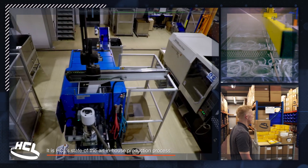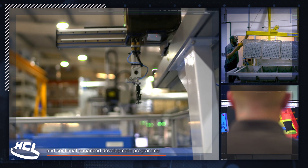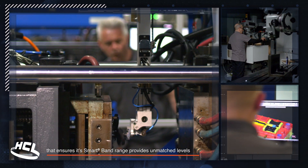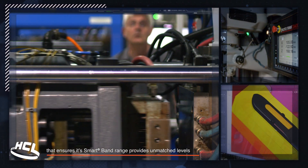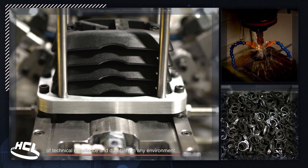It's HCL's state-of-the-art in-house production process and continual enhanced development program that ensures its smart band range provides unmatched levels of technical excellence and durability in any environment.